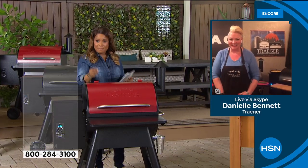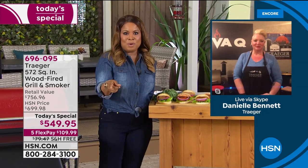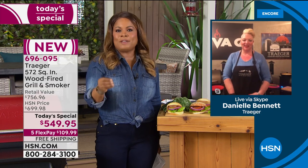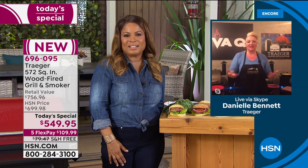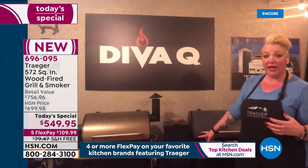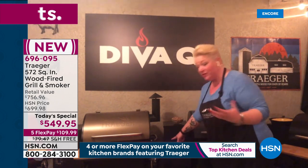Danielle is a world champion pit master. People see your pretty face and know you're a mom, but they don't want to compete with you because you walk away with all the awards. I follow you on Instagram and you use this Traeger virtually every single day — I always have food envy. That really is my everyday reality. I love using the grill for everything — breakfast, lunch, and dinner. For me, it's all about the convenience factor.